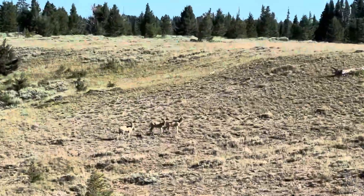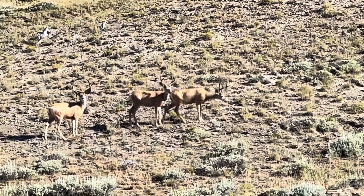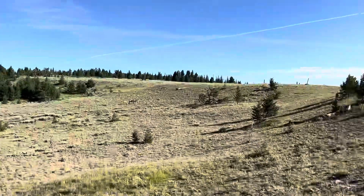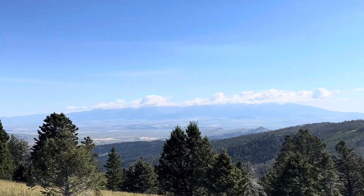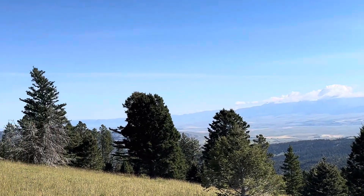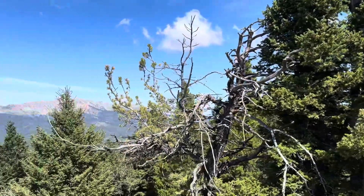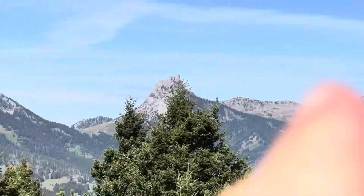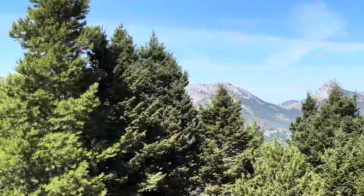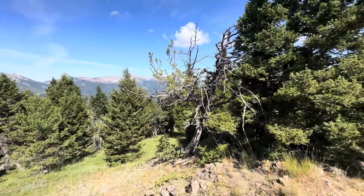Can't believe what I'm seeing here — we got three bucks, each of them at least four-pointers. Super nice vantage point of the Crazies out in the background. There goes my bag. Taking in the views before the final descent. Crazies have a nice little cloud build up on top. And there's Sac over there, Ross Peak right there, and the rest of the Bridgers. We should be done soon.